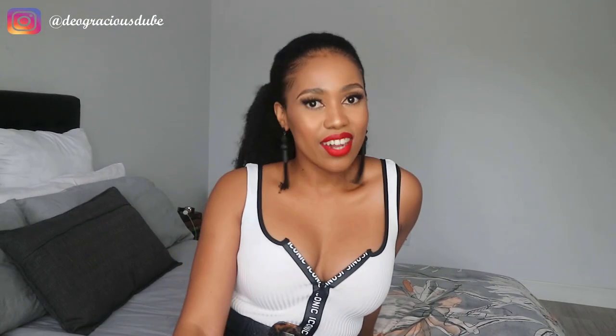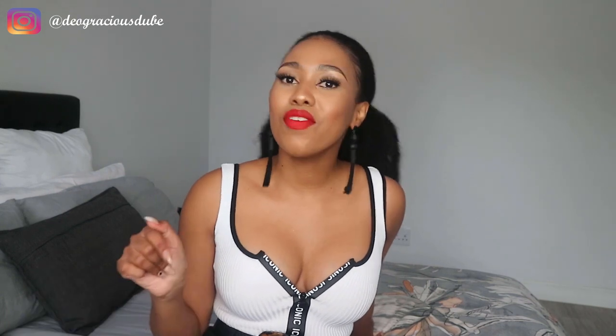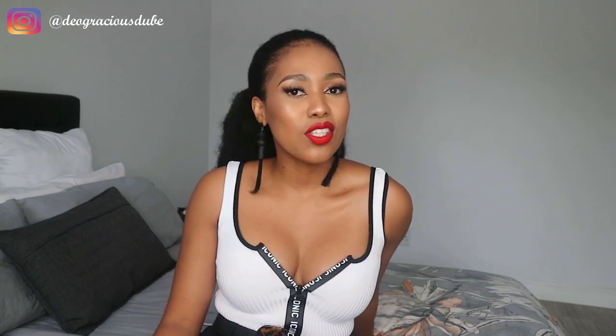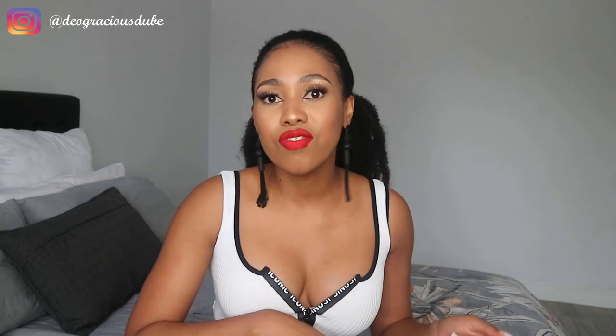Hi guys, welcome back to my channel. My name is Dear Gracious Dube and thank you so much for tuning in again. If you are a first time viewer, welcome to the family — don't forget to subscribe and click your notification bell. If you are returning, thank you so much for coming back. I just want to say thank you for the positive response to my last video, my summer lookbook. I was blown away by how much you guys loved that video — I am so grateful.